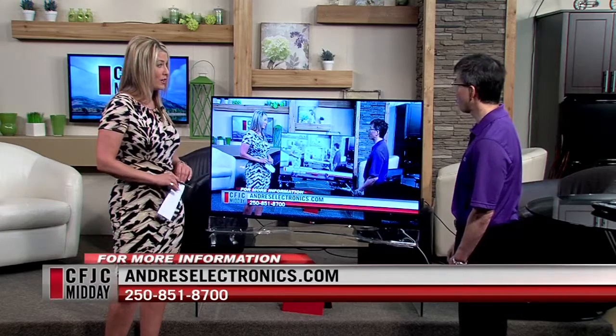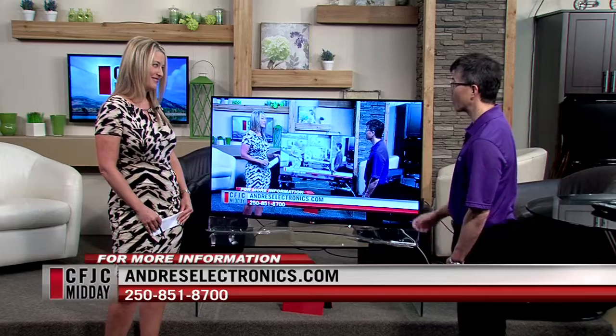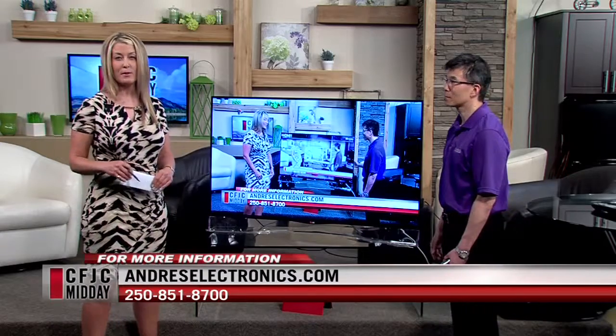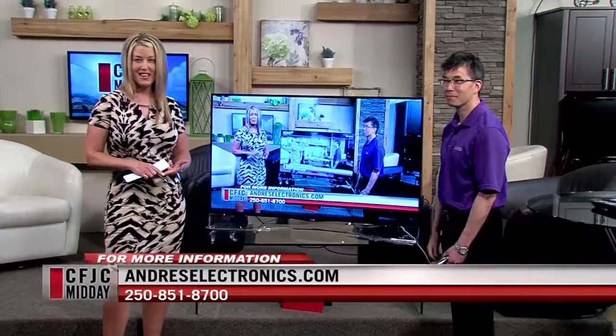It's beautiful, Lance. Thank you very much for showing it to us. $7,500 — I'm going to have to wait for the price to come down. If you are interested in checking this out, you can go to Andre's. The information — website as well as phone number — is on the screen. We're back in two minutes. Stay with us.